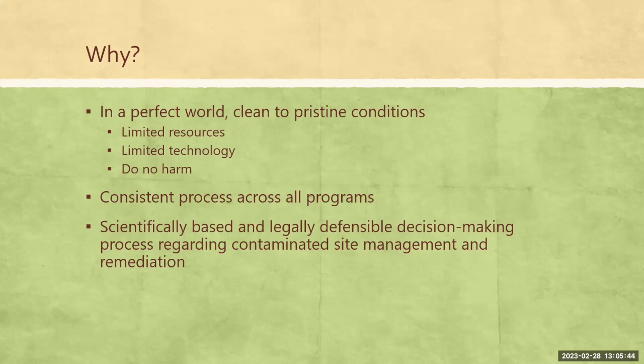We want it scientifically based and legally defensible, so we can use that across our various different programs and still substantiate it if we're challenged. That doesn't mean there's not some mechanism for decision-making — it's not a cookie-cutter process by any means. There are still decisions that have to be made by the consultant proposing this and by the department. There is a bit of an art to it as well as strictly the science, but it does at least provide a framework to facilitate that discussion.